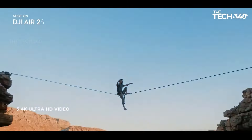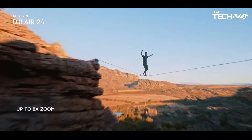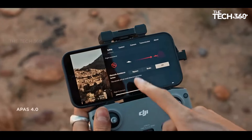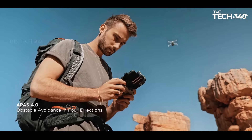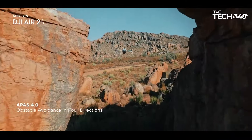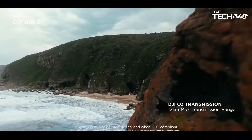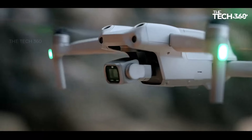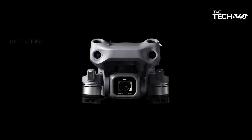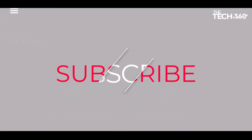The DJI Air 2S boasts FocusTrack technology, including Spotlight 2.0, ActiveTrack 4.0, and Point of Interest 3.0. These features make it effortless for the drone to follow or circle your subject, ensuring they remain the center of attention in every shot. Thanks for watching, and that's all for this video.